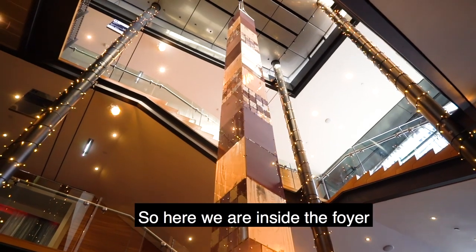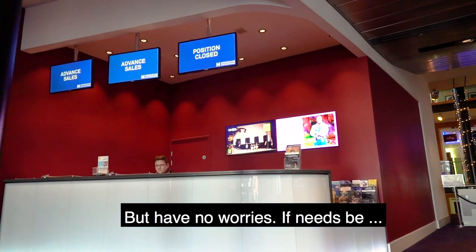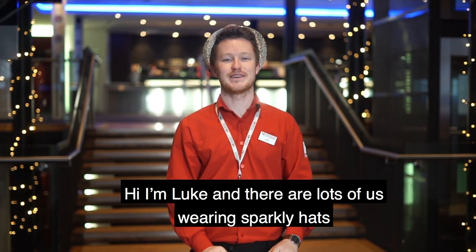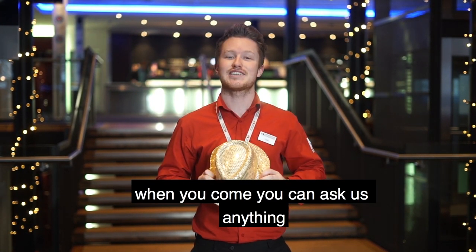So here we are inside the foyer. It can get very busy at times, but have no worries. If needs be, there will always be someone here with a sparkly hat to help you out. I'm Luke, and there are lots of us wearing sparkly hats when you come, and you can ask us anything.